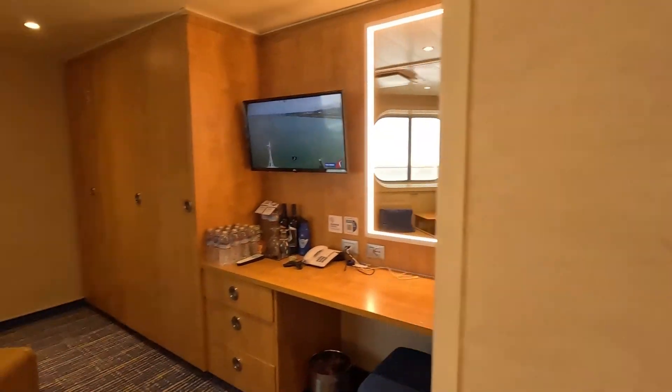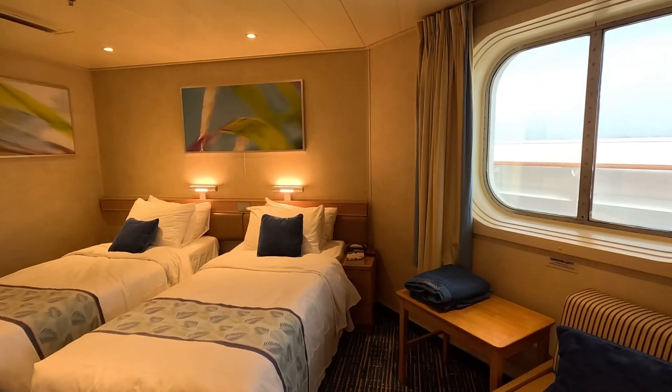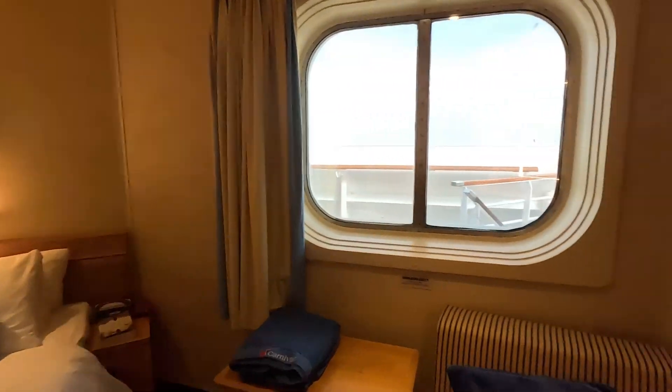The main thing I want to highlight, especially for those familiar with Carnival cabins, is that this room has a very different shape. This is room 6206 on the Carnival Radiance. If you have any questions, drop them in the comments — I have direct access to Julia and Mark and can ask them anything you want to know.